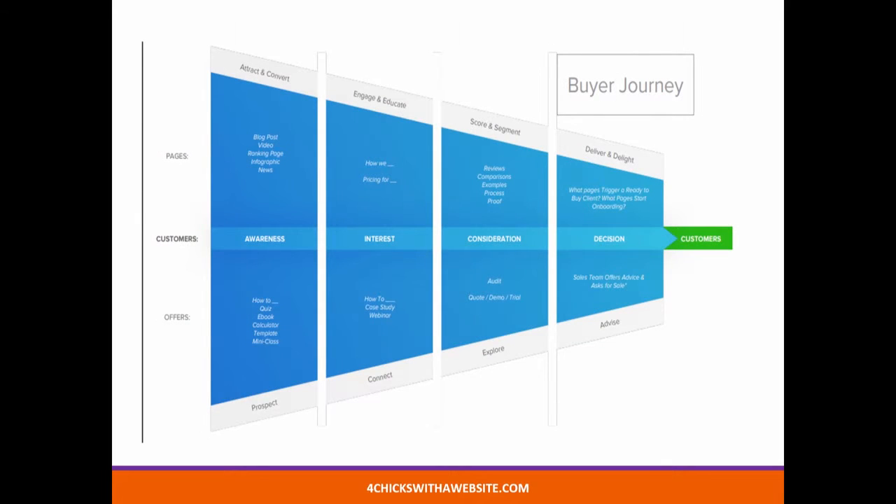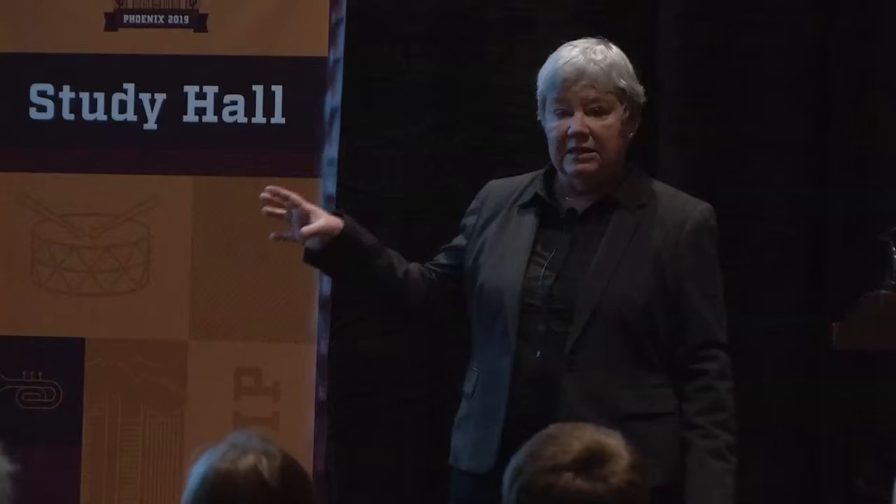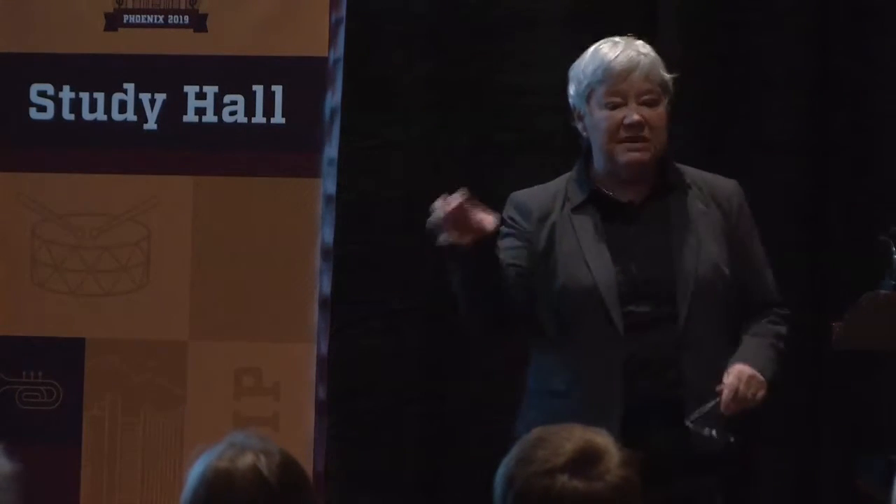This then leads us to a typical list of the pages that we're actually going to need for the website, the offers that will be presented — once again following the awareness, interest, consideration, and decision journey for that customer. Traditional site maps have looked like this: you have a home page, about us, contact me, the products that you offer, news or my blog, maybe you have a shop, and multiple blog posts. But the thing in this model, and the reason why it's not working as effectively nowadays, is that this is all about the business and not the prospect. The prospect doesn't see himself in this model.